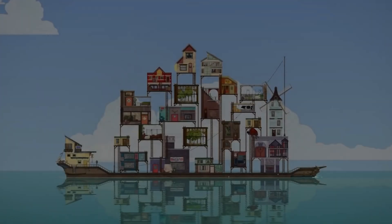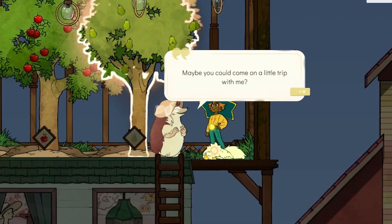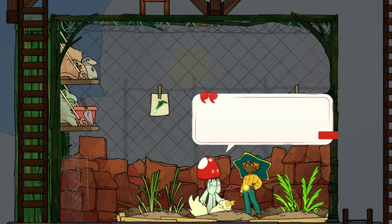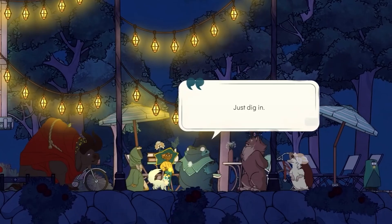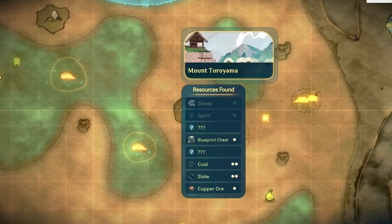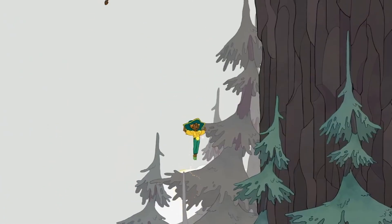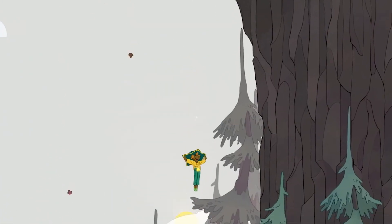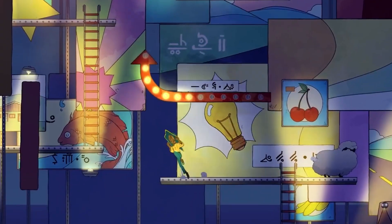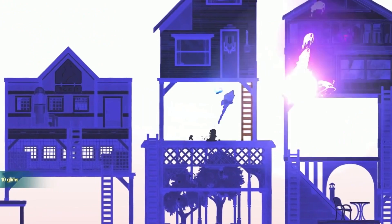Spiritfarer is a cosy management sim about death. You play as Stella, a ferrymaster for the spirits, who must help her passengers complete their final tasks and reach peace. In co-op mode, a second player can control her pet cat, Daffodil. Stella and Daffodil can split up certain duties on the ship, like cooking or managing crops. It's a deeply emotional game that explores themes of love, loss and letting go, encouraging you to relax, reflect and get attached to each spirit that you encounter.